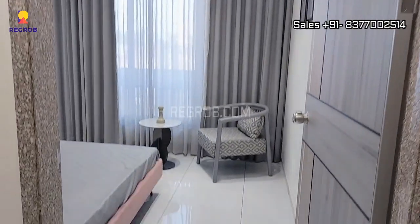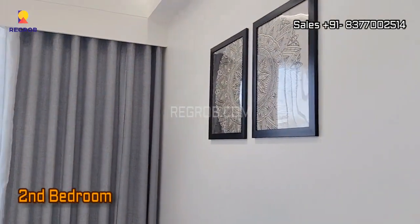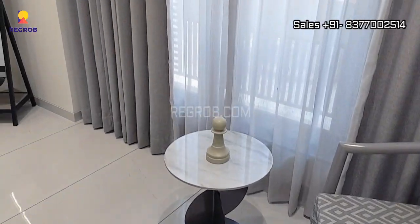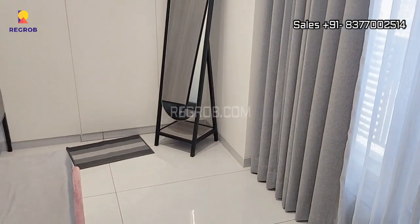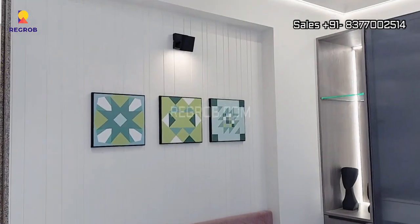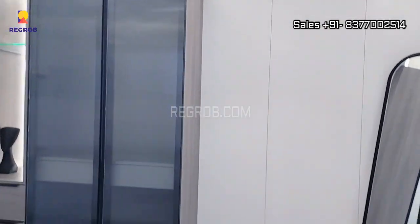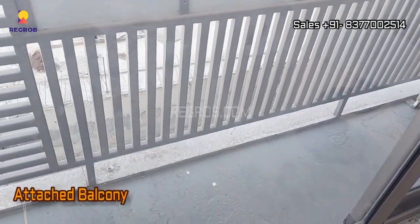Just opposite to this we have the second bedroom. The room has a nice space and is gracefully designed. It also has a small box balcony attached to it.